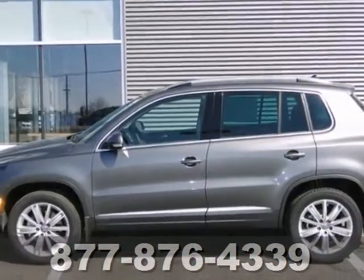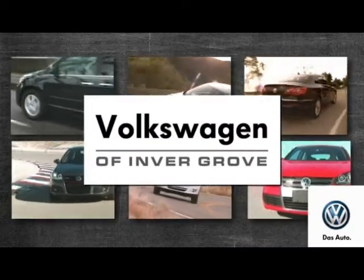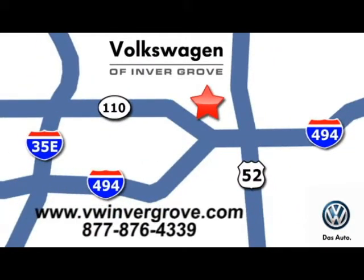You've got to check it out today. Volkswagen of Inver Grove — it's better here and we'll prove it. We are conveniently located at 1325 50th Street East in Inver Grove Heights, Minnesota.